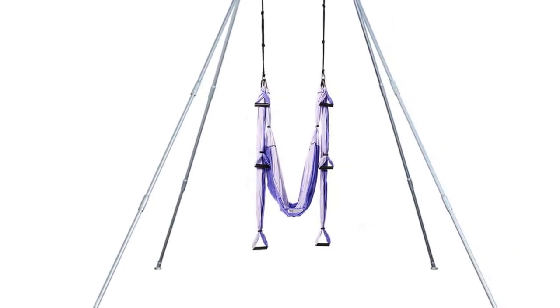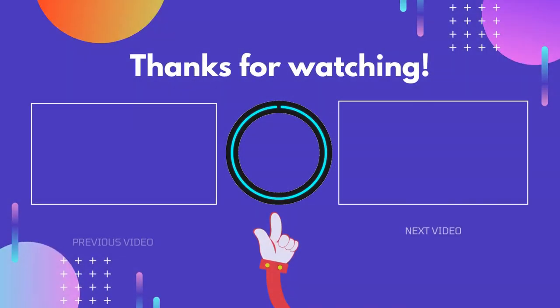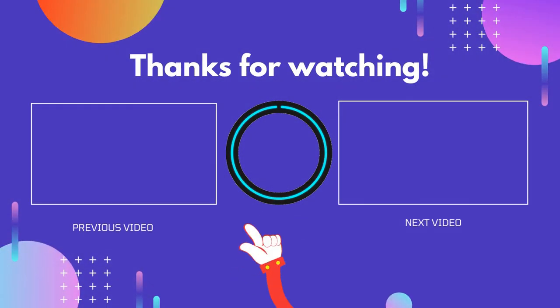This is the most popular and reliable yoga swing stand on the market. Thanks for watching, guys. I hope this video helped you. If you found this video useful, please don't forget to like, comment, and subscribe so you don't miss anything. We'll see you next time.